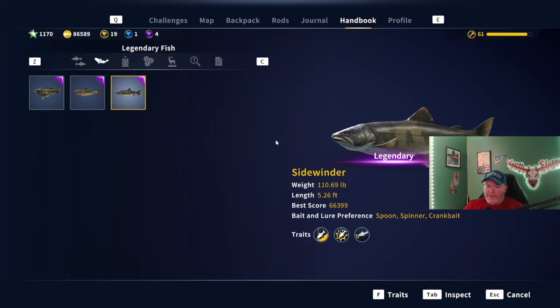I'll leave you with the footage of me catching Sidewinder and my buddy Mike catching Sidewinder at the same time. It's so cool — you can see him, you can see his boat, you can see him fighting Sidewinder a little bit after he bites me. Then we get to go over and watch Mike holding Sidewinder after he caught it too. We caught the hardest legendary at the same time — it was so cool.